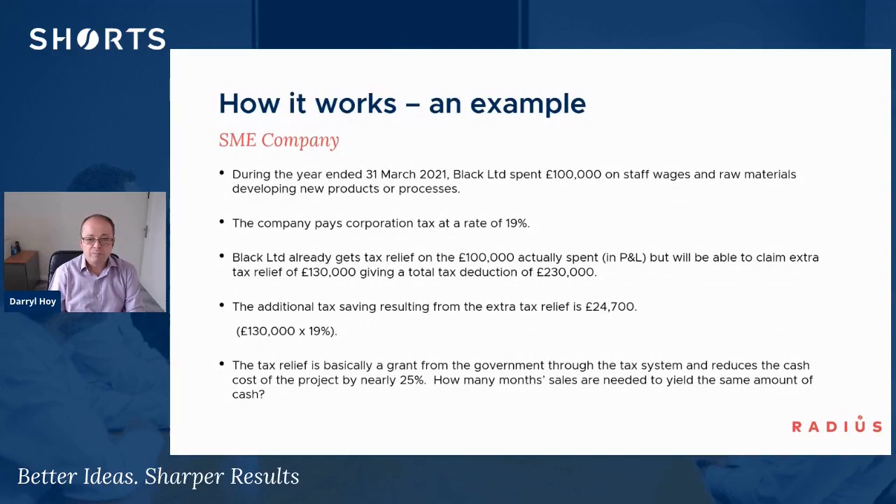So how does it work in terms of relief? With this example, let's talk through what it could be worth to a company making an R&D claim. A company spent £100,000 on staff wages and raw materials, paying corporation tax at 19%, which is the current rate. That £100,000 would be expensed in their profit and loss account as normal. But what the R&D scheme does is allow an extra 130% deduction on top of that for money spent on R&D. So for the £100,000 spent, the overall deduction becomes £230,000. The extra £130,000 identified at 19% gives a tax saving of £24,700 — which is a really generous scheme.